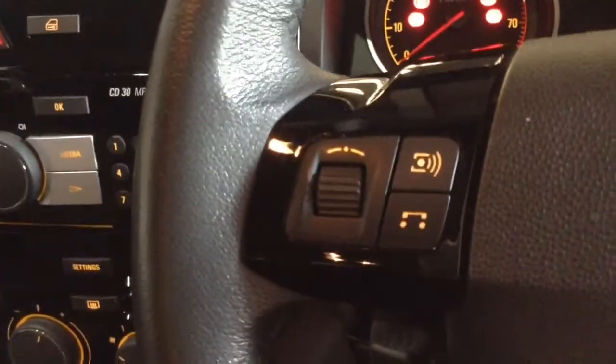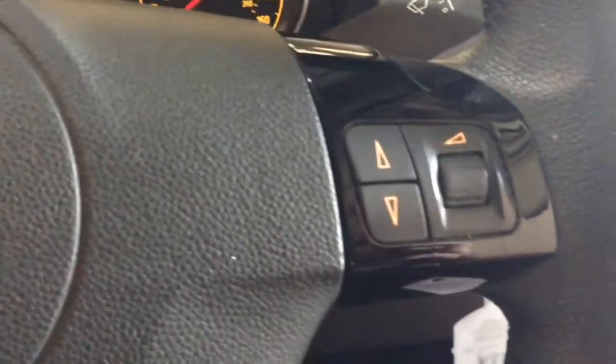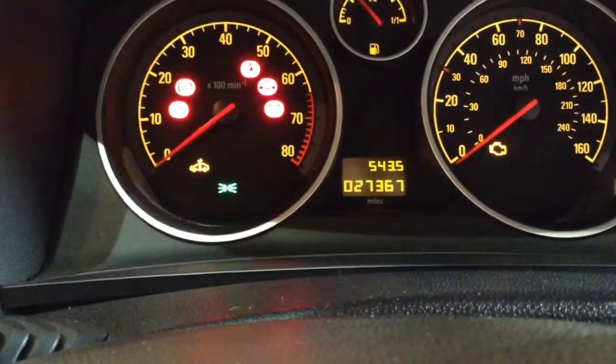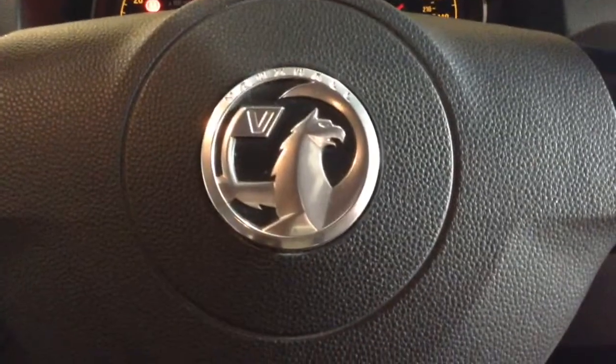Up on the steering wheel you'll find the audio controls as well as the auxiliary input controls, and the onboard computer functions on the other side. As you can see, this car has currently done 27,367 miles and it's available to view online or in branch today. This vehicle also comes with a range of different service plan options available from just £9.95 per month.